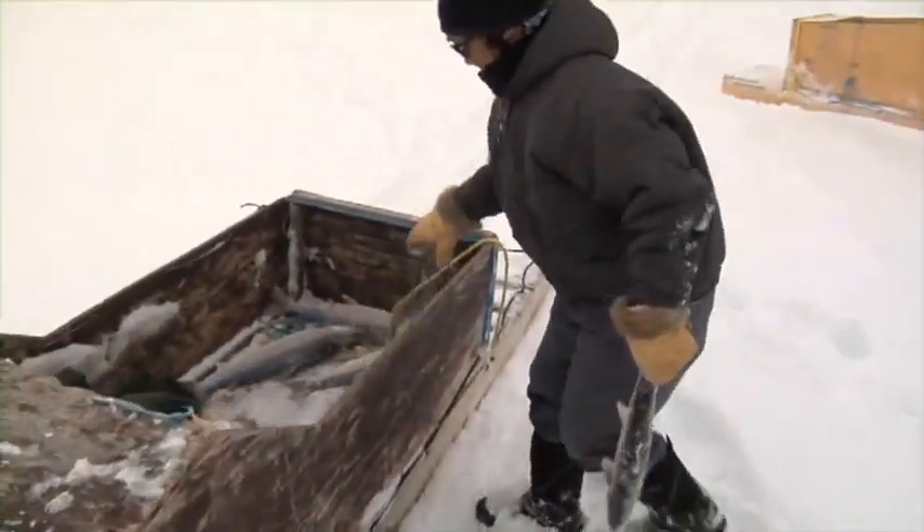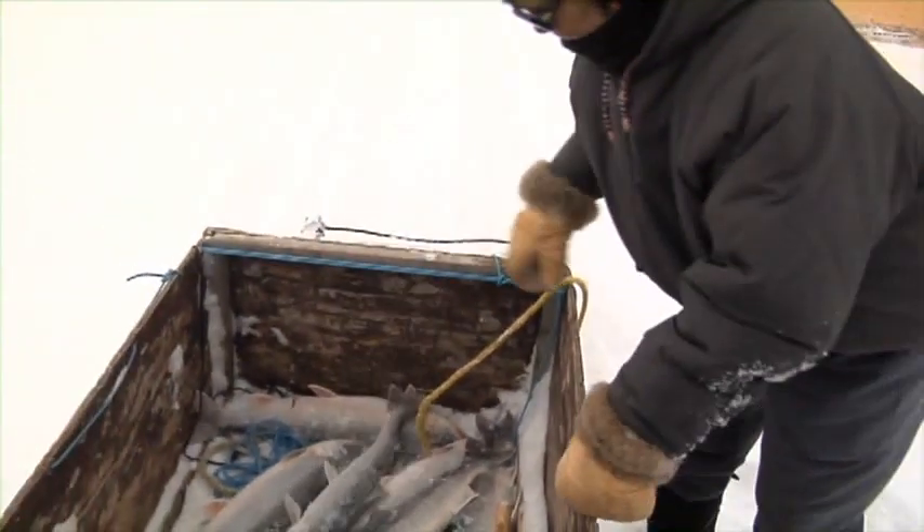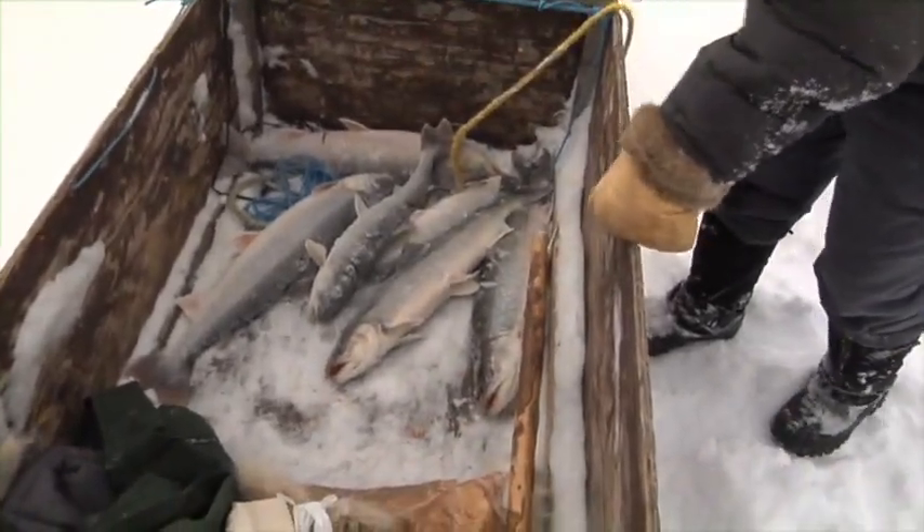In the end, Sarah caught 27 arctic char, including a couple of 10-pounders — more than enough for us to eat a few, plus a bunch to take back and share in the village.